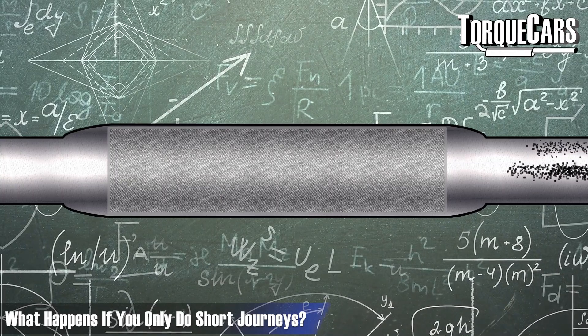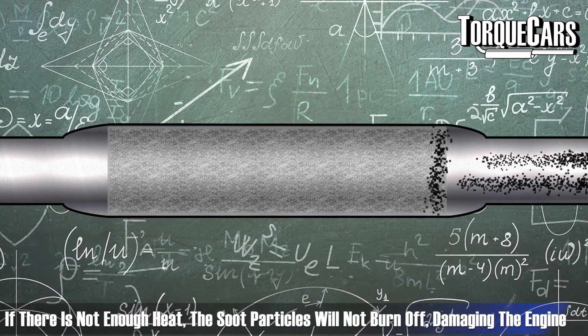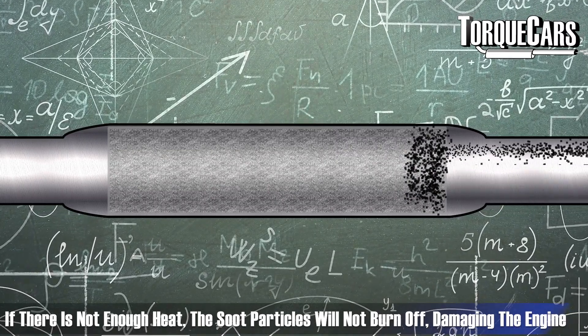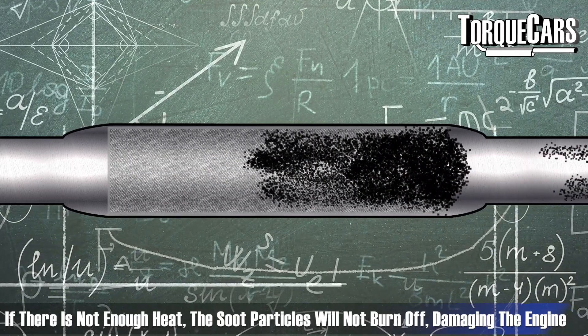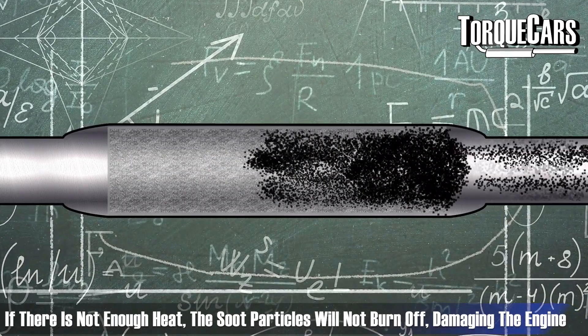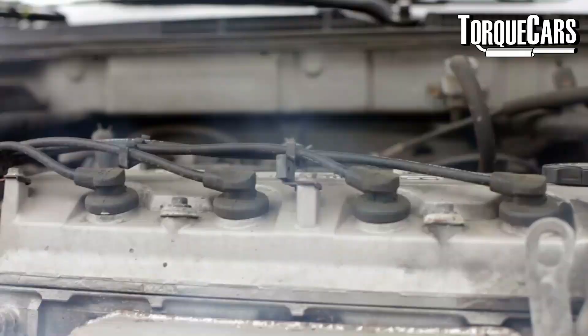But what happens if you only do short journeys is that the soot particles just keep building up within the DPF filter itself, and this will get progressively worse. There's not enough heat to actually burn it off, and eventually the whole DPF is just going to be clogged up completely — and that's going to be really detrimental to your engine, necessitating a very expensive repair job.